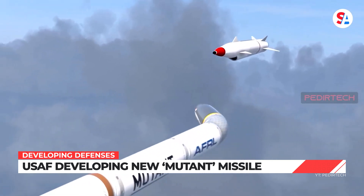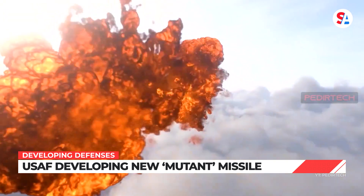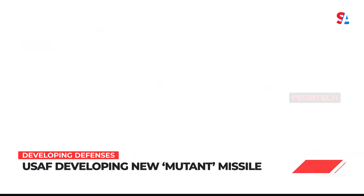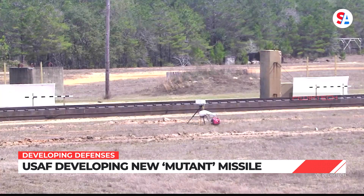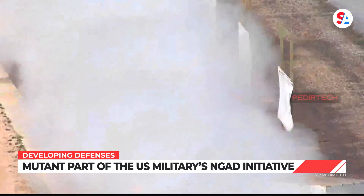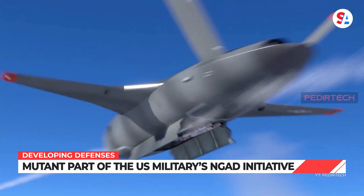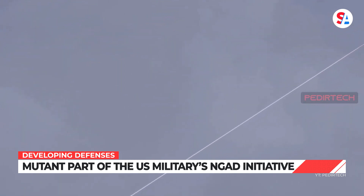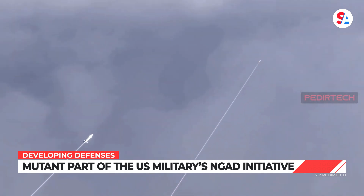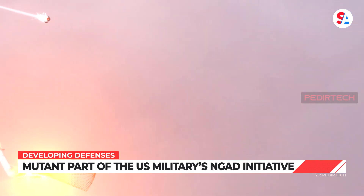MUTANT is still in the development and testing phase, so it will be some time before the US will be able to deploy the missiles. The Air Force is using modified Hellfires strapped to rocket sleds to test various system components. MUTANT is being developed as part of the US military's larger Next Generation Air Dominance initiative, which demands broad advancements in manned and unmanned aircraft and their weapons systems.